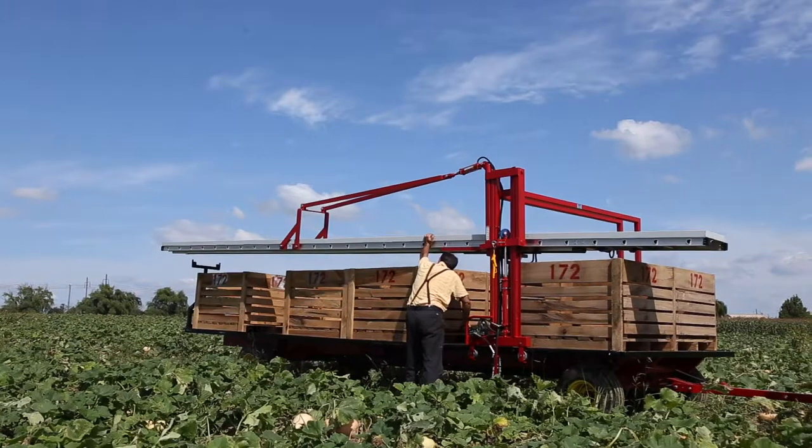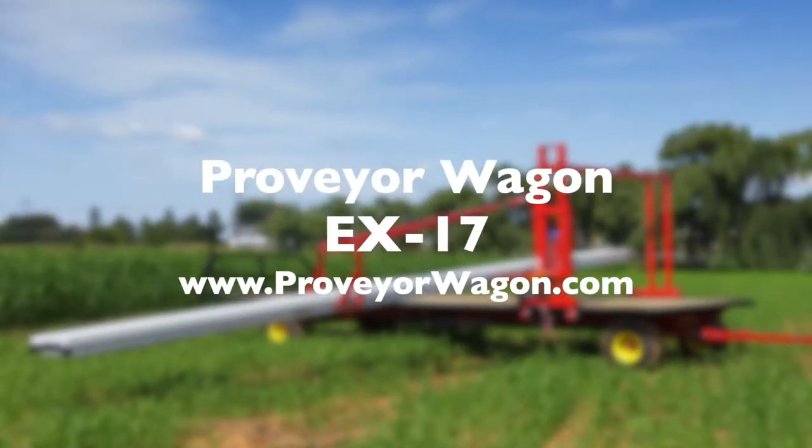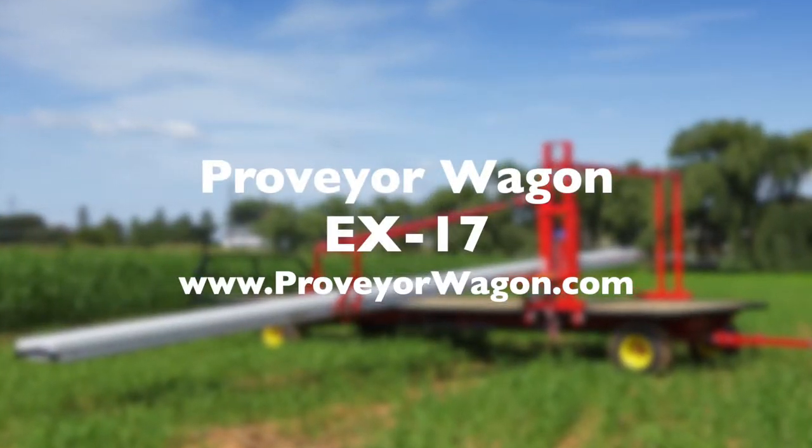Why not make better use of your and your workers' time by working efficiently? The EX-17 Proveyor Wagon is a perfect solution for your harvesting needs.